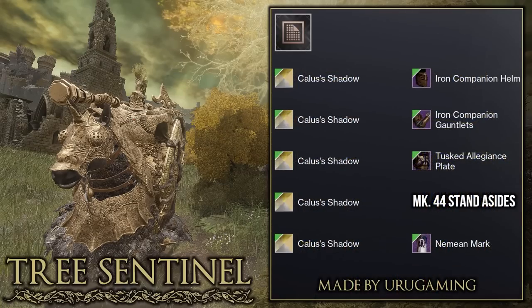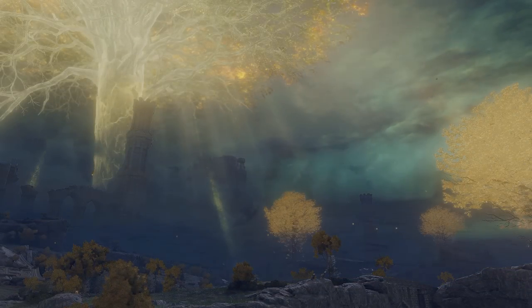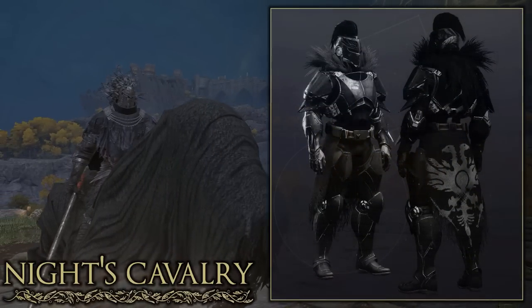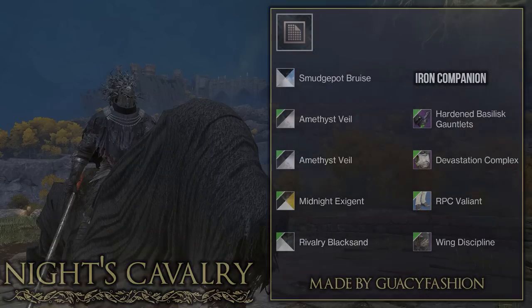Really good job to Uru Gaming on that set. For any of you that explore during nighttime in Elden Ring you will come across the Knight's Cavalry. I absolutely love how these bosses look and you can find them with various different weapons. Here is a Destiny set that I think really well matches their design. The Iron Companion helmet for the Titan is a perfect choice as it's one of the few helmets with a fur bit on the top. They also went with a Devastation Complex to add more fur around the collar. So this is a pretty accurate representation of the enemy, and really good job to Gwaisy Fashion on the set.